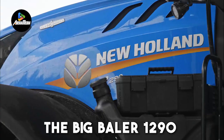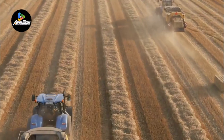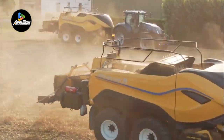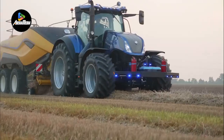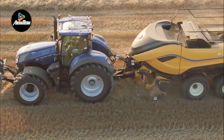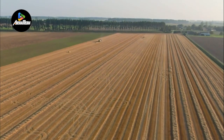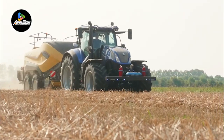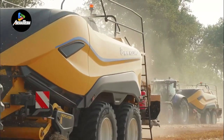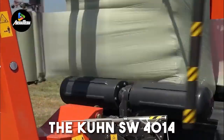The Big Baler 1290 stands out as the most energy-efficient large square baler in its category. Featuring three high-performance sine packer forks made from robust components, this baler ensures durability while keeping pace with its impressive output. The incorporation of high-density crop cutter and packer models further enhances productivity and operator comfort. These models yield bales that are up to 22% denser compared to traditional large square balers, resulting in significantly improved efficiency in both transport and bale handling. The Big Baler 1290 emerges as a reliable, high-performing solution for large-scale square baling needs.